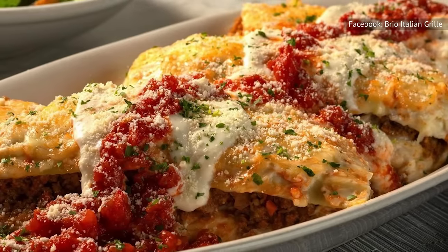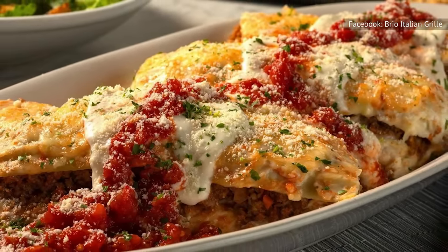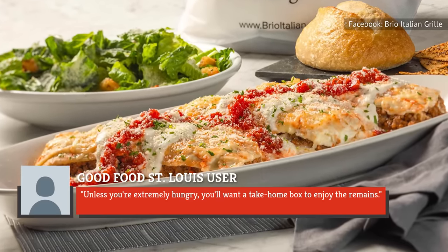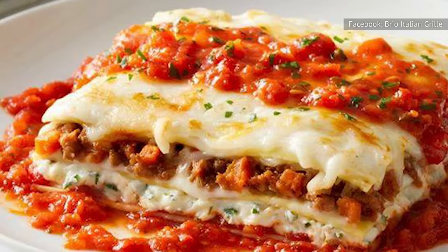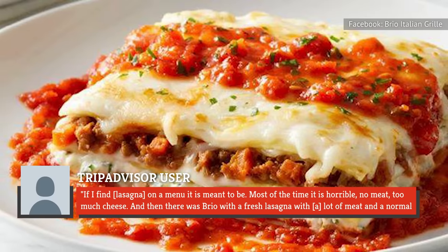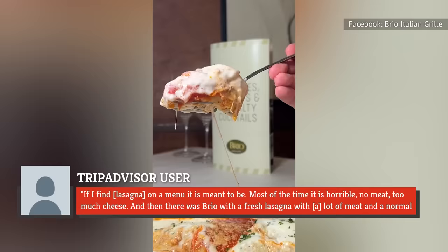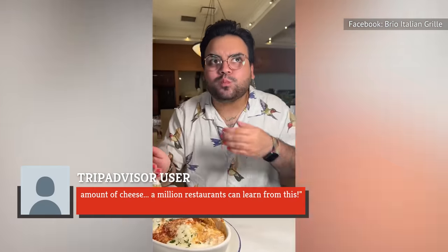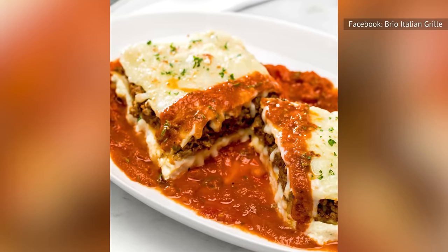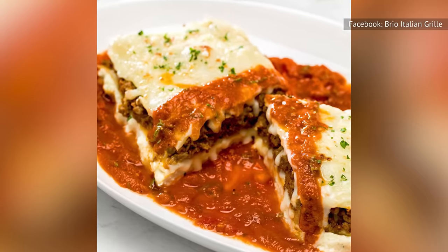Most diners are impressed with Brio Italian Grill's lasagna, with some commenting on its generous size and great value. One reviewer advises: "Unless you're extremely hungry, you'll want a take-home box." Another lasagna lover says: "Most of the time lasagna is horrible — no meat, too much cheese. And then there was Brio, with fresh lasagna, a lot of meat, and a normal amount of cheese. A million restaurants can learn from this." Not everyone agrees, however, with one diner saying the lasagna is overly cheesy and doesn't come with enough meat.